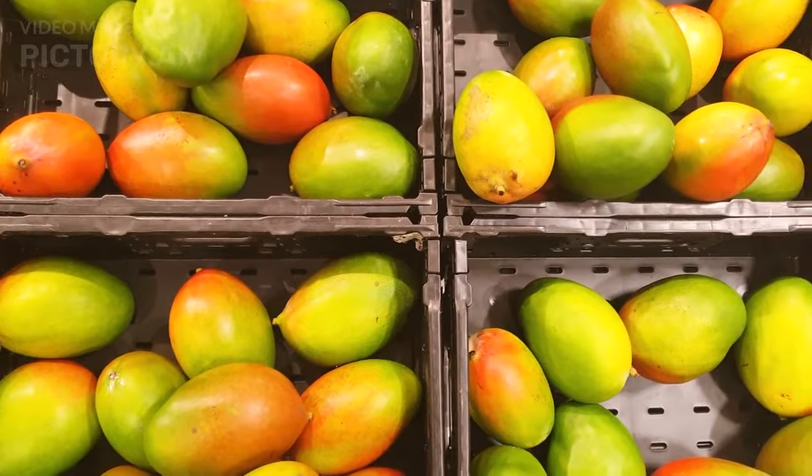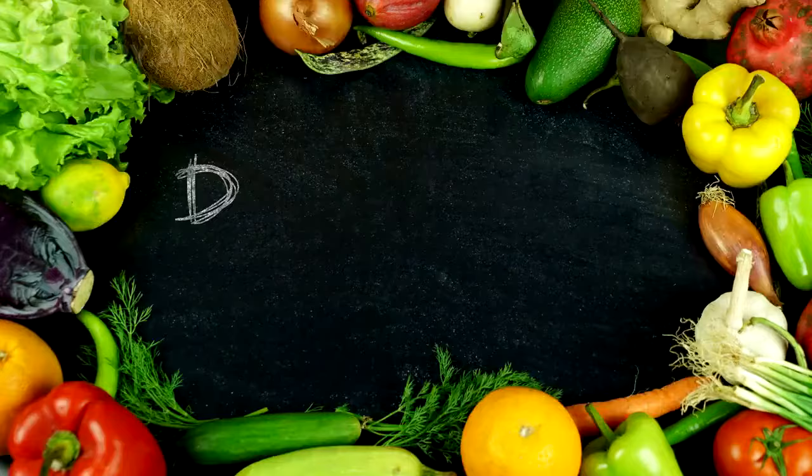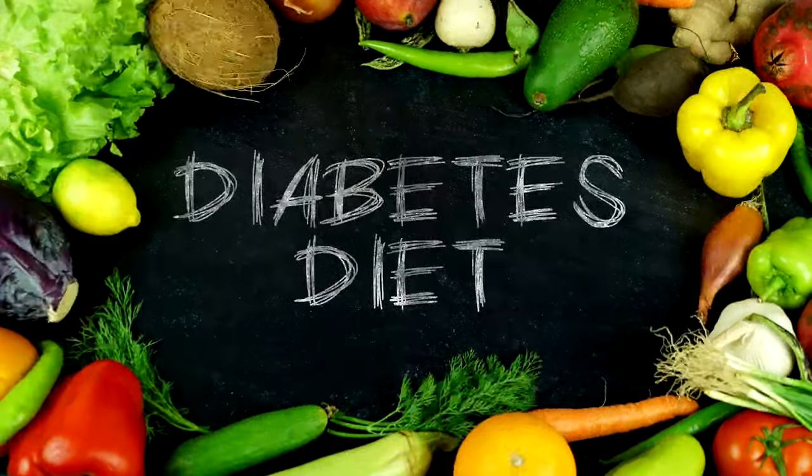Mangoes, a tropical delight, but they come with a caution sign. Relatively high in sugar, enjoy them in moderation and pair them with foods that slow down sugar absorption to minimize their impact on blood glucose levels.